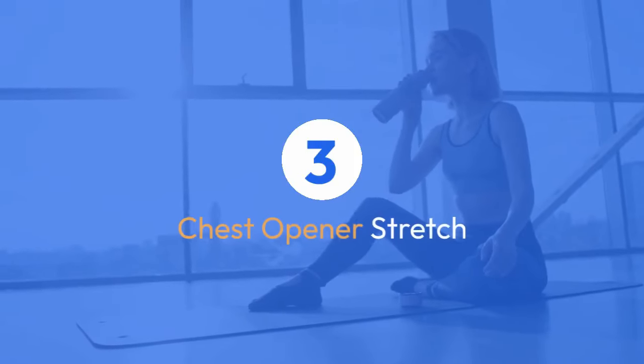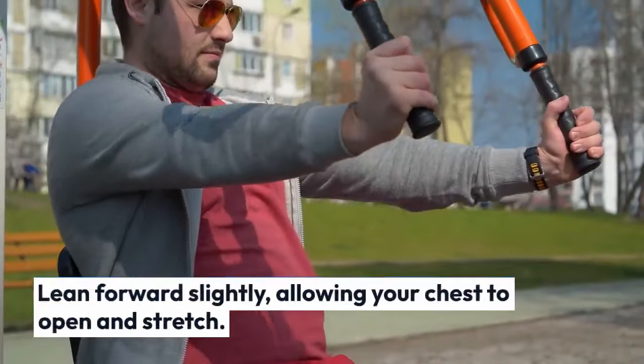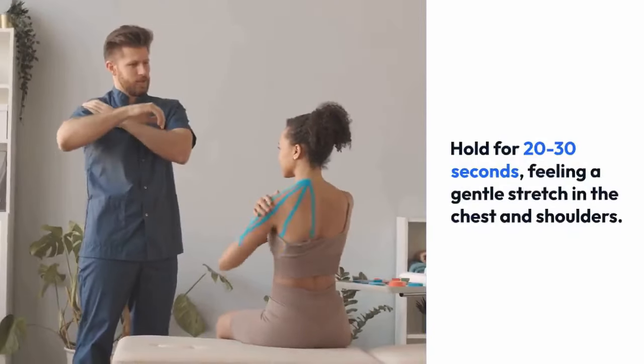Exercise three: chest opener stretch. Stand in a doorway with arms bent at 90-degree angles and forearms resting against the door frame. Lean forward slightly, allowing your chest to open and stretch. Hold for 20 to 30 seconds, feeling a